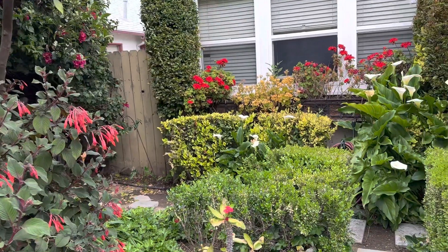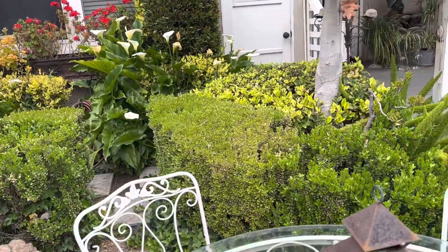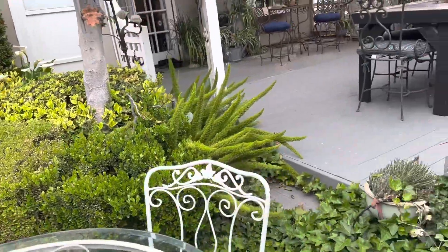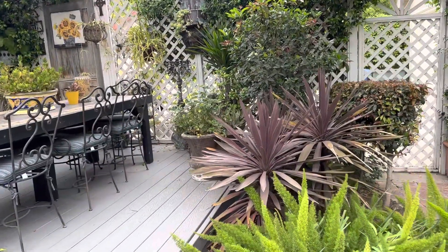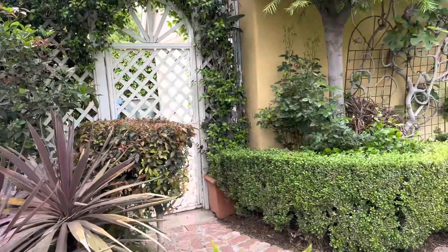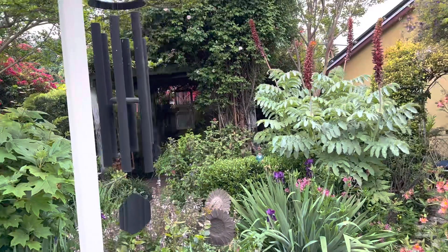And then we have some geraniums and calla lilies, more hedges, and then back to where we started. So that is, in a nutshell, my backyard garden.